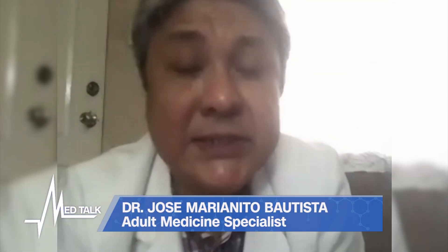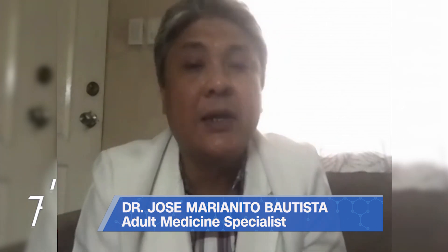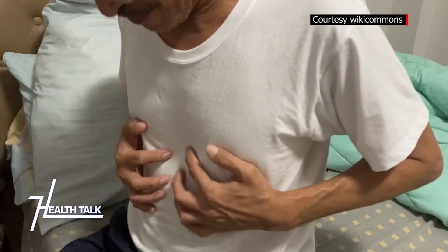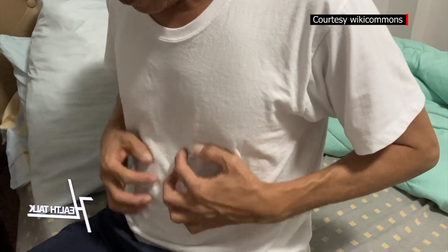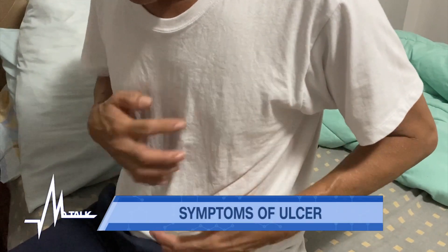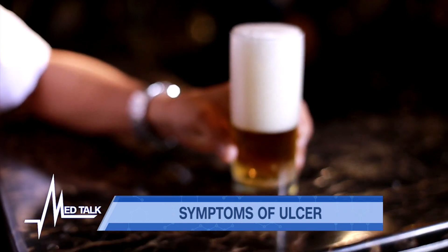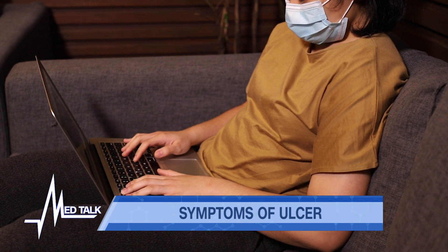Dr. Bautista, what about the feeling of heartburn or acid reflux for someone with a stomach ulcer? Heartburn is a burning pain described as a burning or sour sensation — like heat in the chest. It is caused by hyperacidity and is noted usually after eating or feasting on spicy foods, drinking alcohol, and after lying down or bending over.